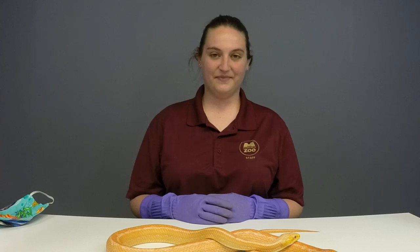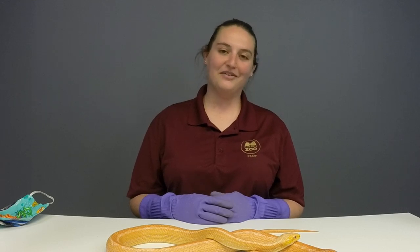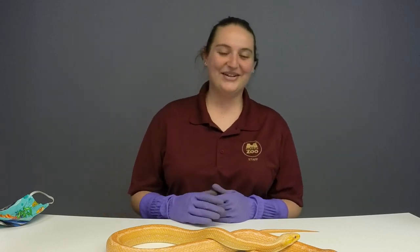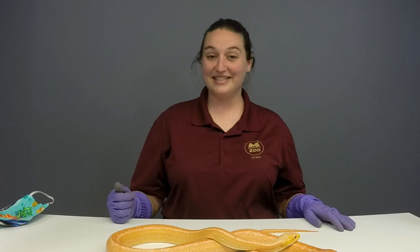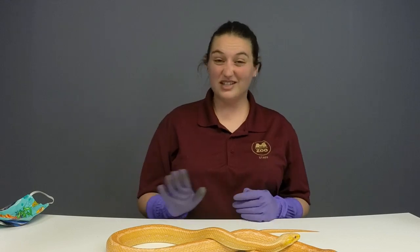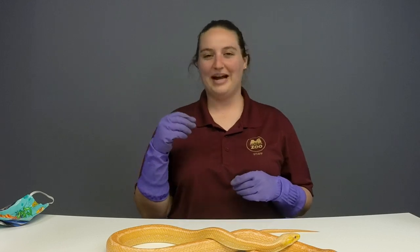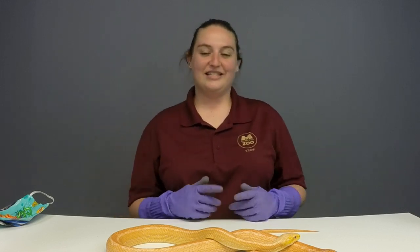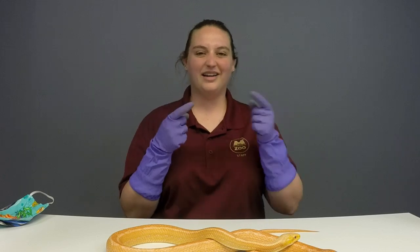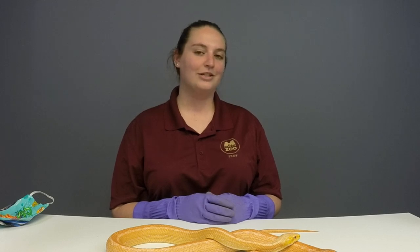Gus asks how often does Creamsicle eat, and Jane wants to know if she ever eats tacos. She gets two mice every two weeks and she scarfs them down. A taco would be pretty hard for a snake to eat. She doesn't have any hands, so she can't hold it and bite it like we can. Snakes actually kind of unhinge their jaw at the chin area and walk their prey in. So she loves her mice, but no tacos.